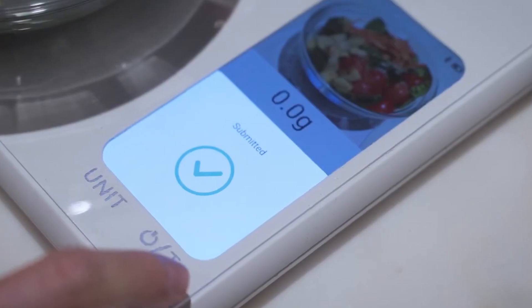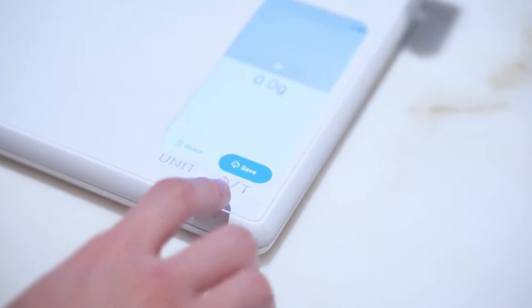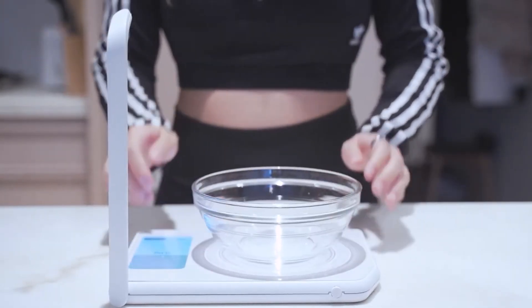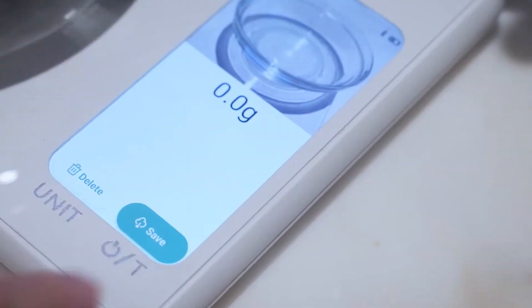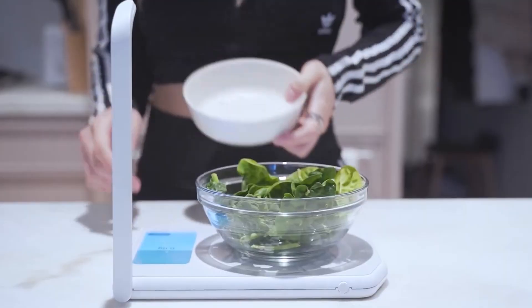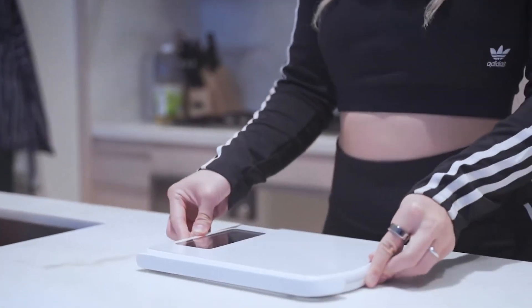The scale is connected to a large food database, so it can accurately track all kinds of meals, from breakfast to snacks. You can see detailed nutritional information through a mobile app, which helps you understand your eating habits and make better food choices. The Nutra AI Kitchen Scale is designed to fit smoothly into any kitchen with its sleek and simple design, ensuring that it not only works well, but also looks good.